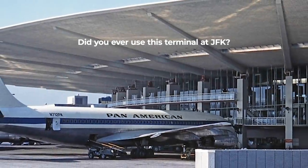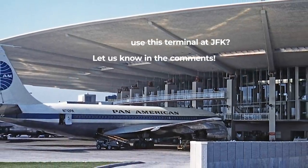If you have any memories about Pan Am's World Port, we would love to read about them in the comment section.